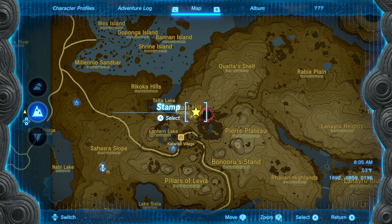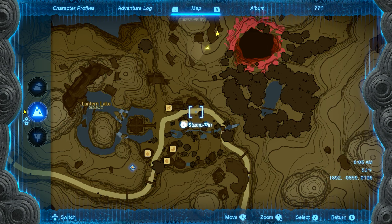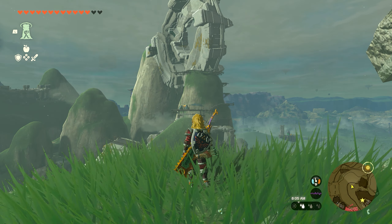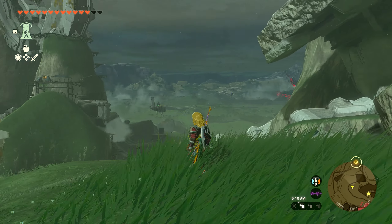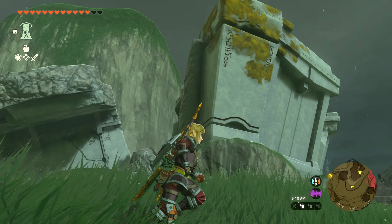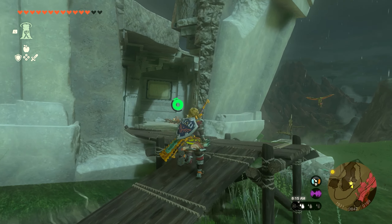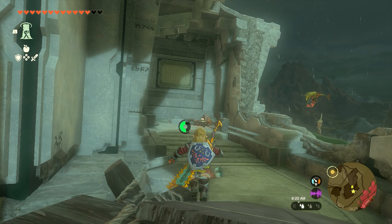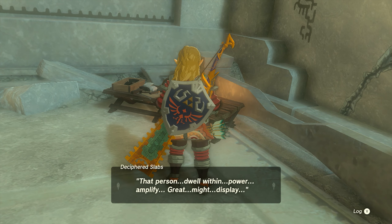The third location is very close to the second. Just fly across to the east hill where you'll see another giant structure. Follow the little path that leads into the structure, and in the back corner you'll find a table with our third book. Go ahead and read that, and we'll move on to the last location.